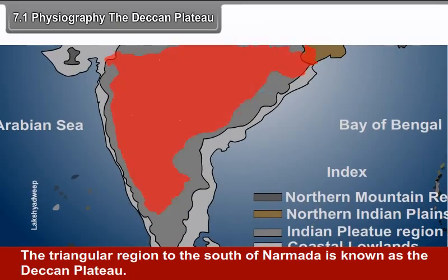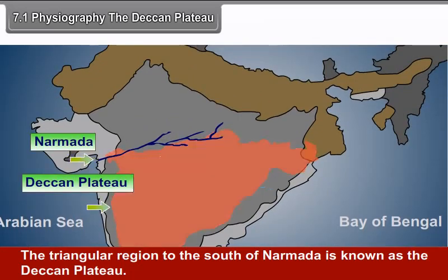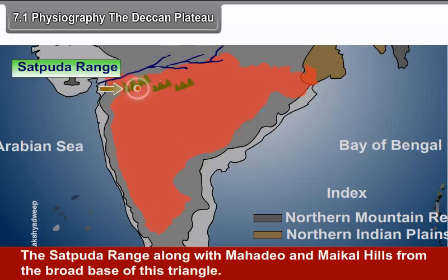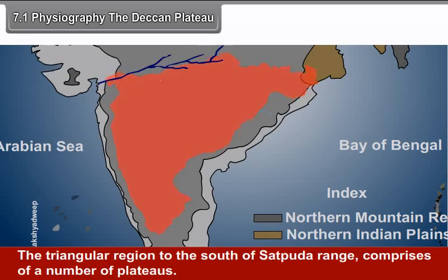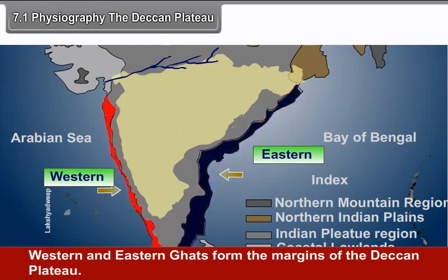7.1 Physiography: The Deccan Plateau. The triangular region to the south of Narmada is known as the Deccan Plateau. It is an inverted triangle with its base in the north and the apex in the south. The Satpuda range along with the Mahadev and Maikal hills form the broad base of this triangle. The western and eastern ghats form the margins of the Deccan Plateau.